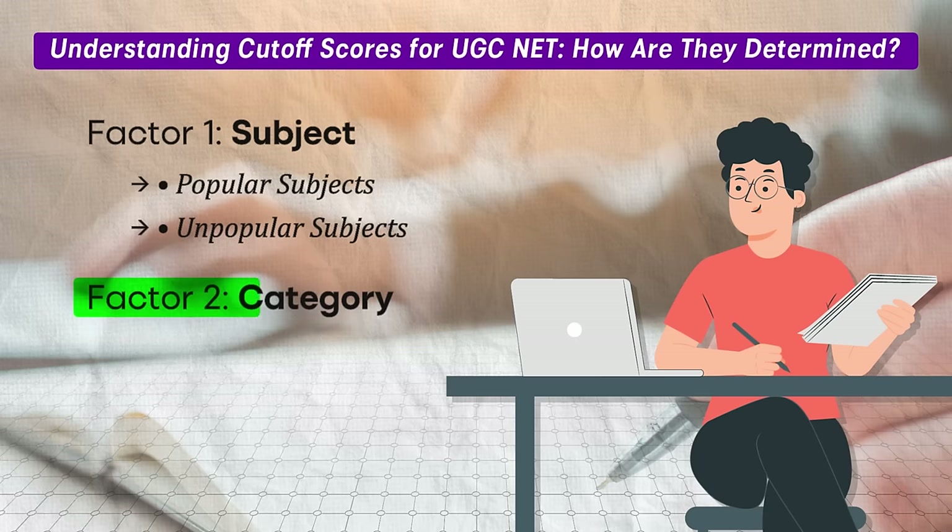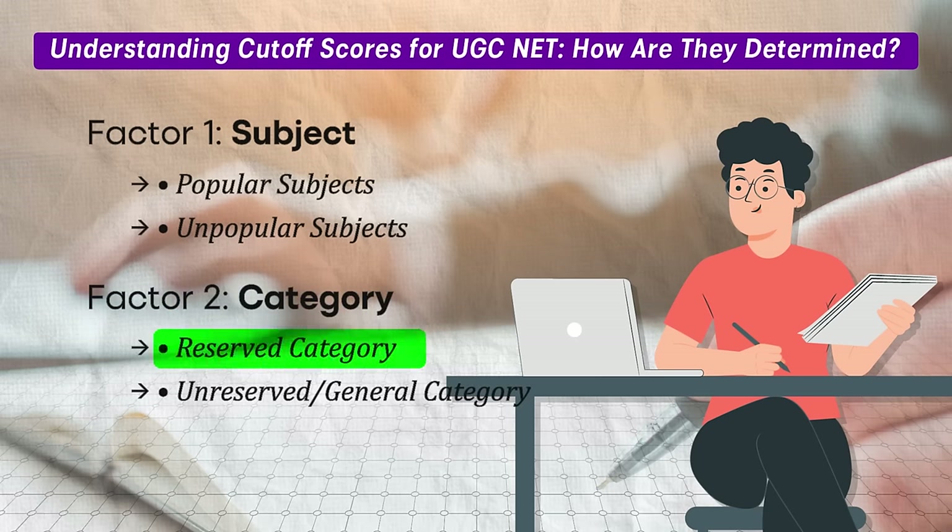Factor two: category. The cut-off also depends on whether you are in a reserved category or an unreserved general category. Reserved categories generally include Scheduled Castes, Scheduled Tribes, Other Backward Classes, and others. Unreserved refers to general category students. The cut-off for reserved categories is typically 5 to 6 percent lower than for general category students, and this difference can make a significant impact on your target score.